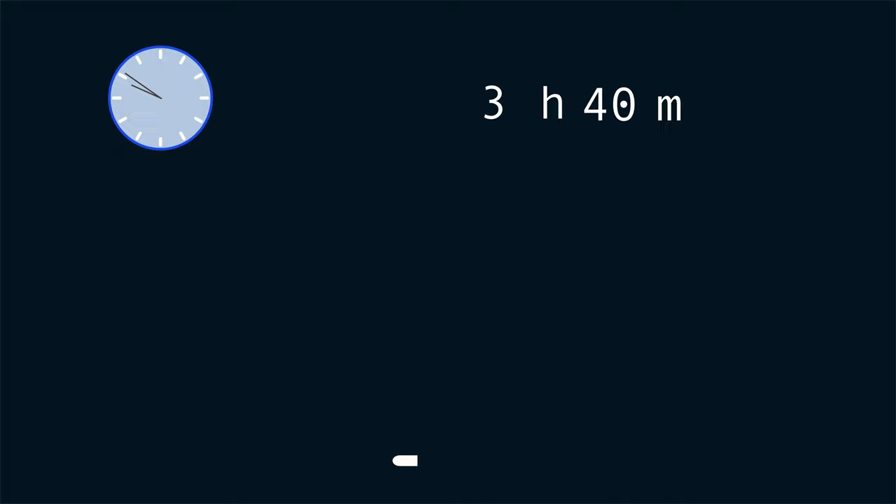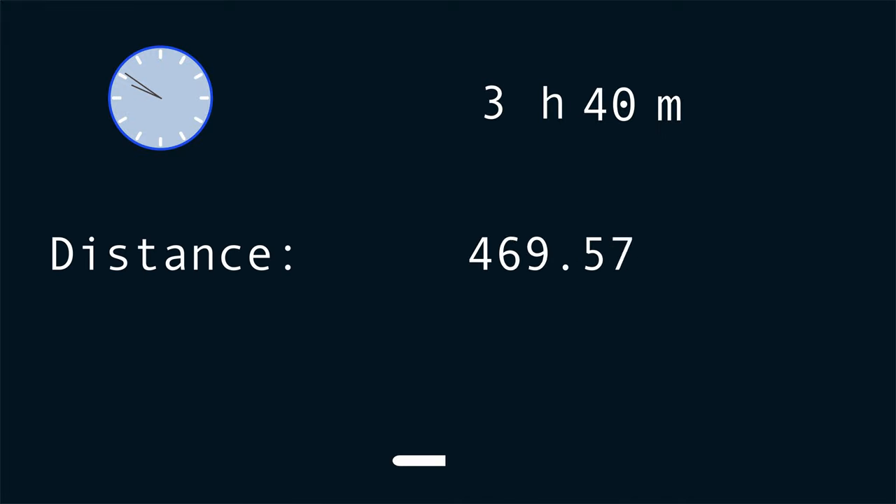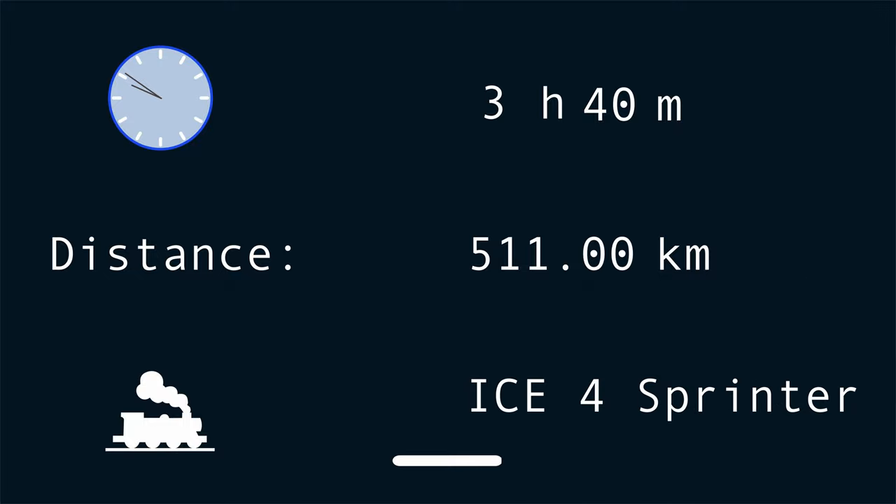The trip should take 3 hours and 40 minutes for a distance of just a little bit over 500 kilometers. The train used is an ICE4 operating as a Sprinter. I'm going to explain what that means later in the video.